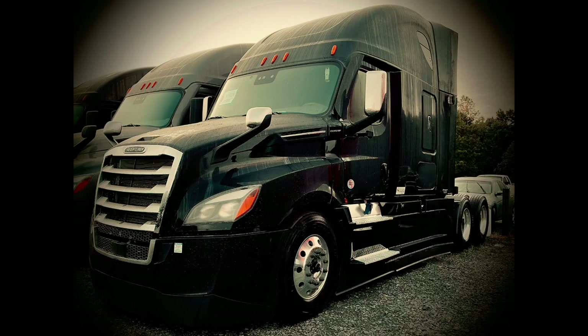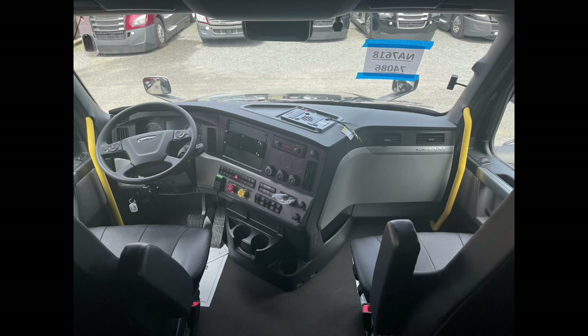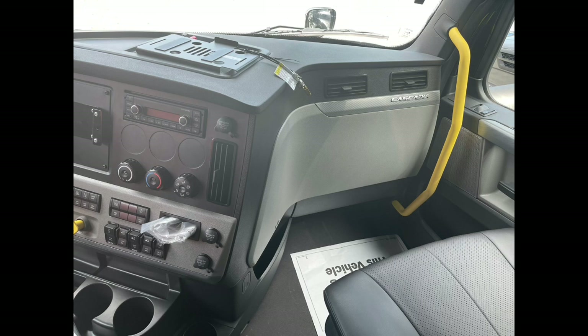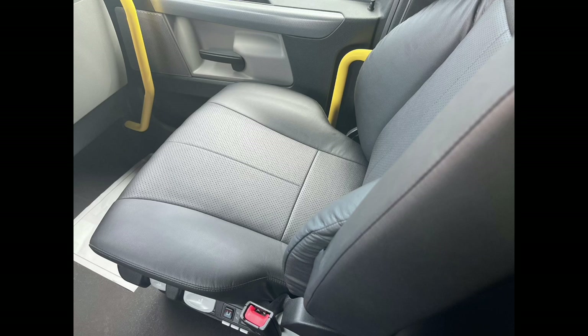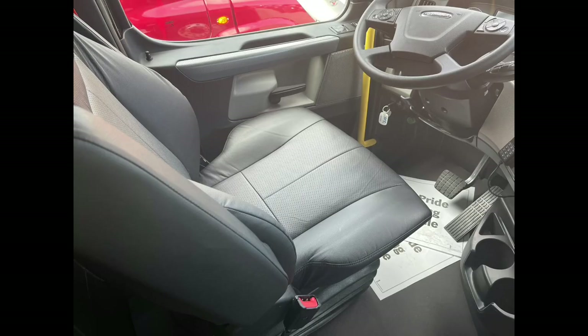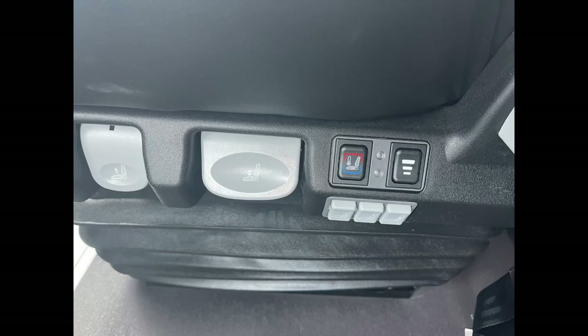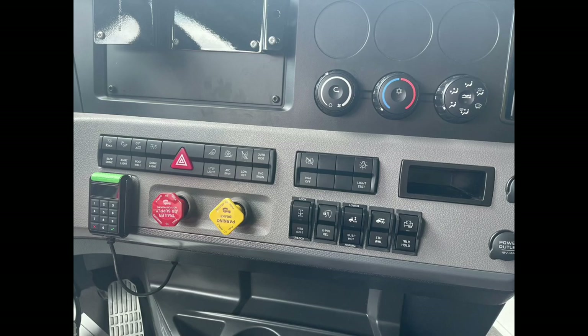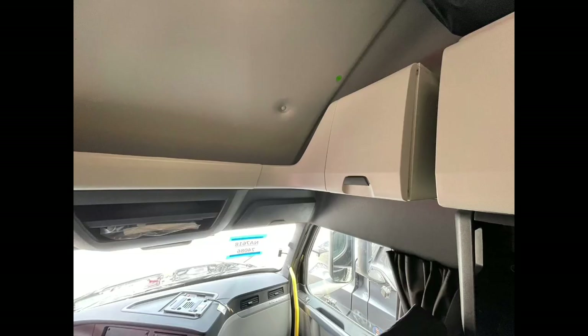Getting into the 2022 Freightliner Cascadia, you're going to find your standard cab area with your steering wheel and steering wheel controls. There are cup holders — this is the passenger side — and a little cubby spot to the left. Both driver and passenger have leather air seats with heating, ventilation, and lumbar support. There are three cup holders total: two closer to the driver and one close to the passenger, plus your console and air dumps.